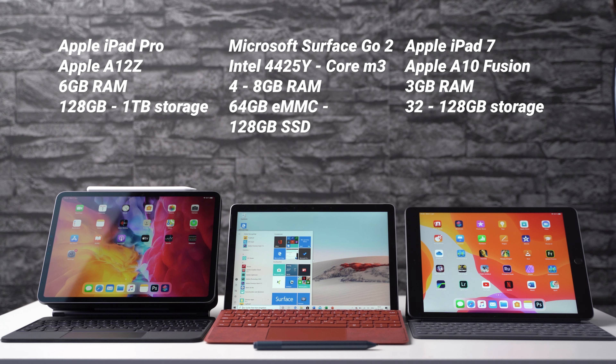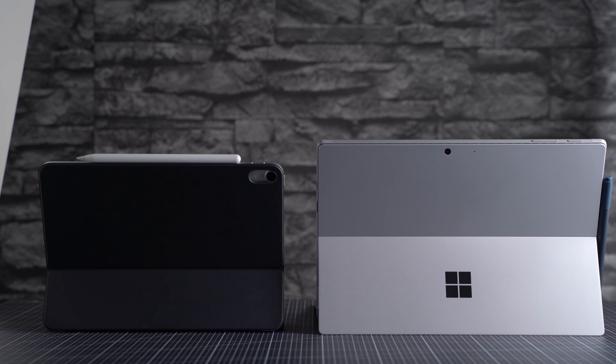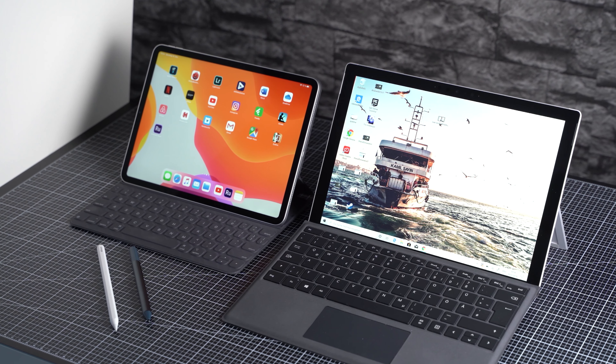You can get LTE versions of all of them. If you're looking at Apple tablets you could also get the iPad Air, but that one is over a year old already and will probably be updated soon. Microsoft is also offering a Surface Pro 7, which I compared to the iPad Pro already, so I won't mention it here anymore.